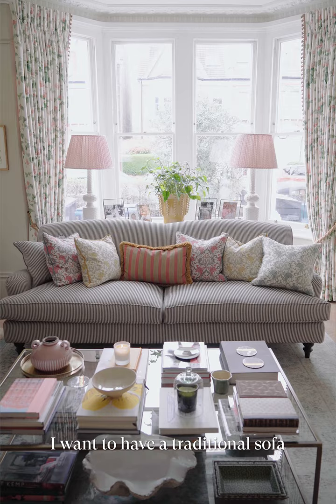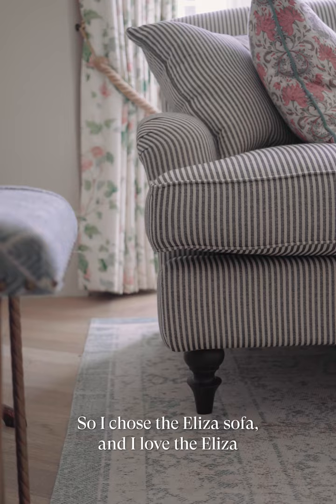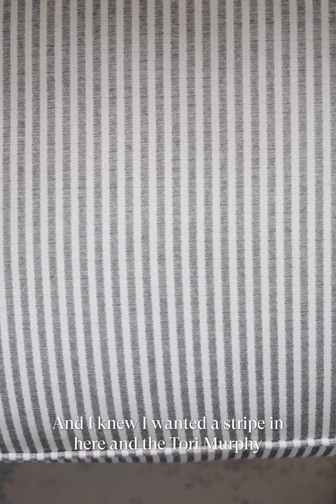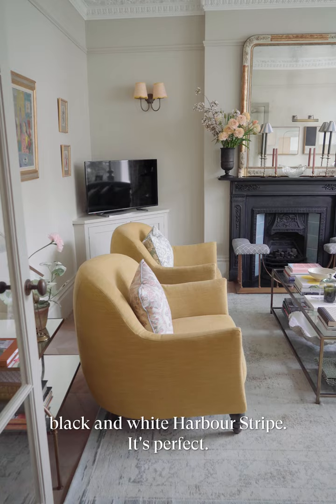This is our living room. Although it looks quite formal, we do really use this as a family — we've got the TV in here. I wanted a sort of traditional sofa, so I chose the Eliza sofa. I love the Eliza because there are no back cushions. It's all upholstered, super comfy, and really deep. I knew I wanted a stripe in here, and the Tory Murphy black and white arbor stripe is perfect.